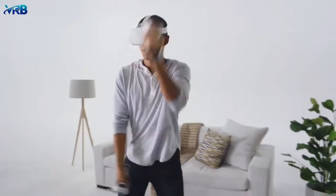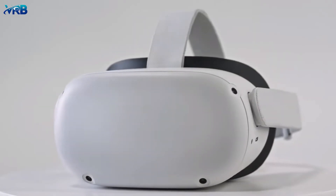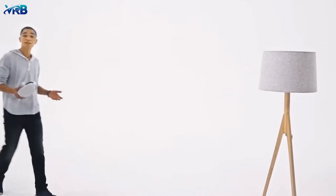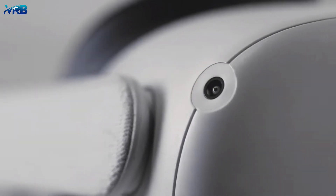Meet Quest 2 — the powerful next step in our VR evolution. Quest 2 has everything you loved about Quest, plus a whole lot more. It's been streamlined and it looks great.